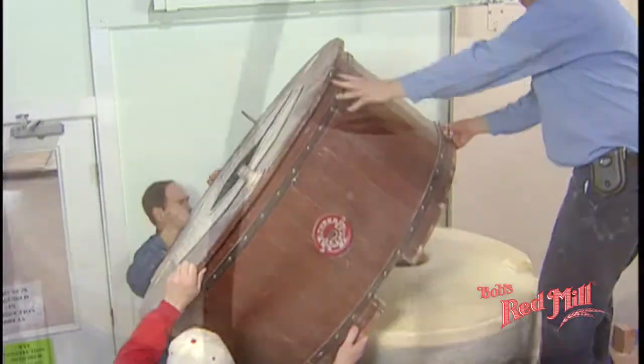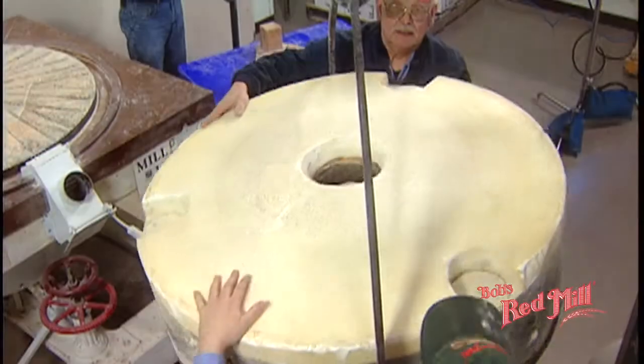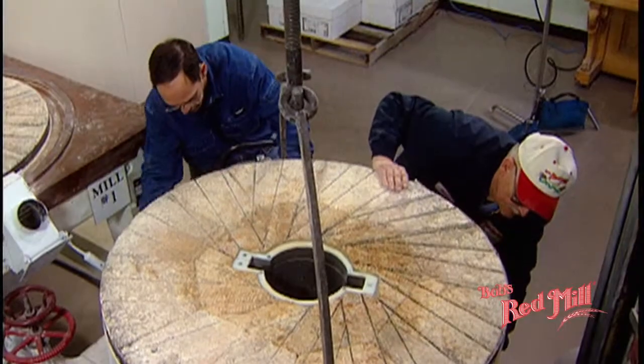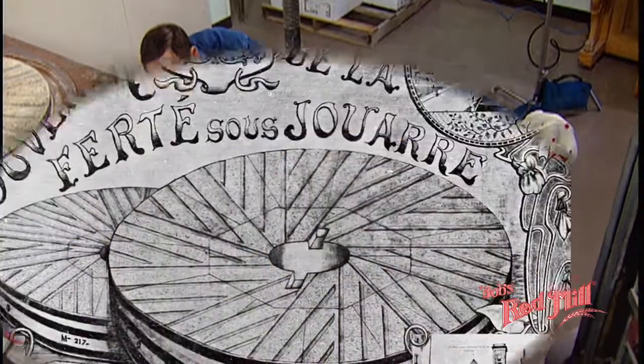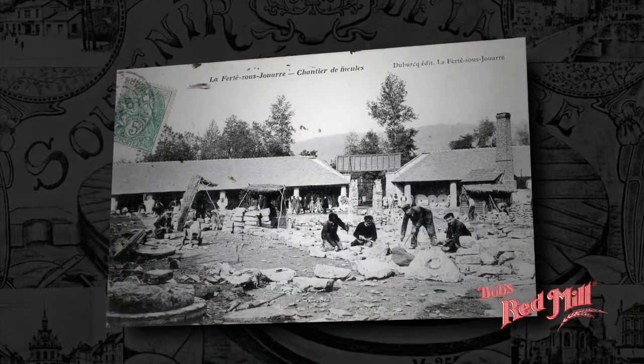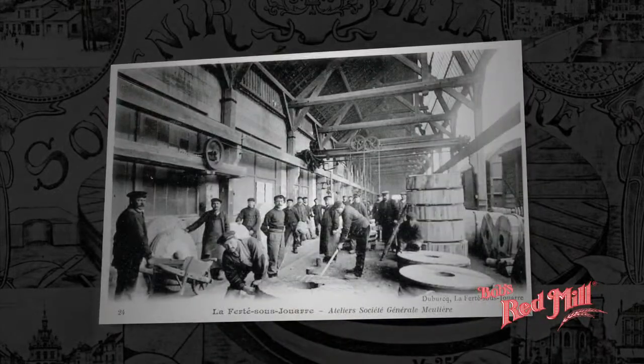One of the secrets of Bob's Red Mill's success is literally set in stone. Instead of modern milling methods that use pulverizers, hammer mills, steel roller mills or steel burr mills, we use the same type of quartz millstones used by master millers since early Roman times.